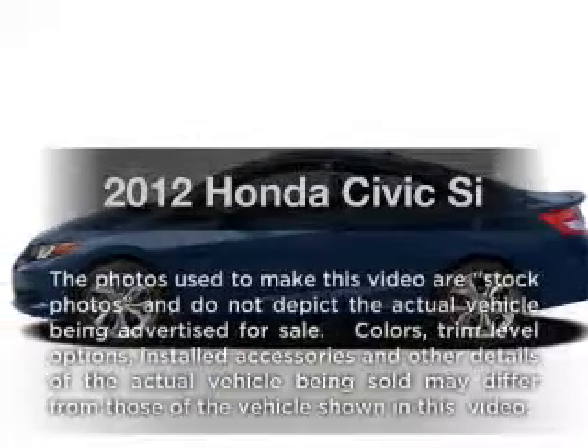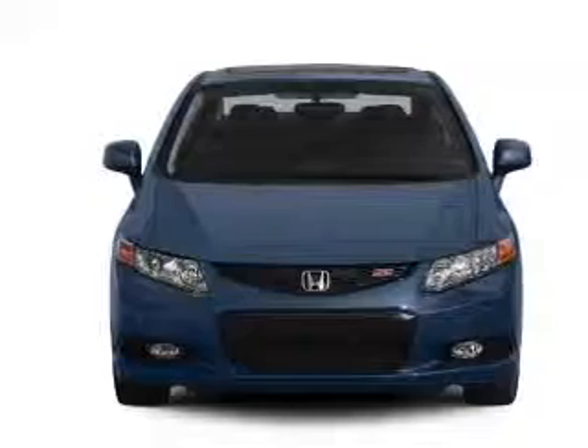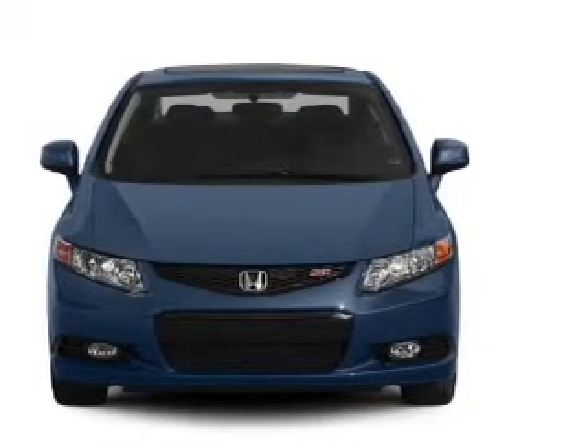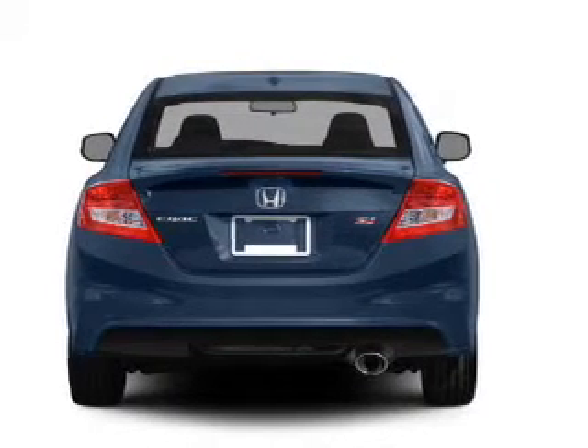Get noticed in this 2012 Honda Civic. This is the set of wheels you've been looking for, with an efficient four-cylinder engine that gives you more control with its manual transmission. The anti-lock braking system will help deliver you safely to your destination.